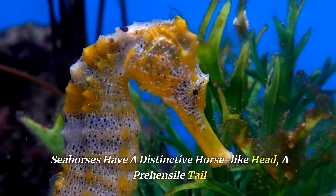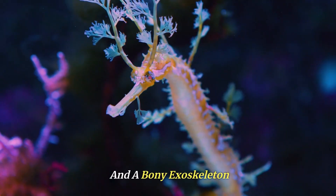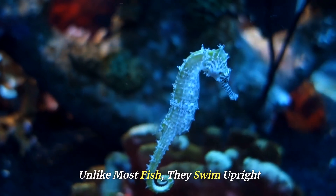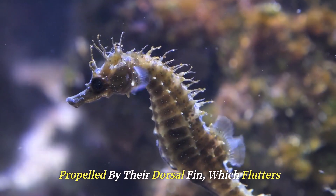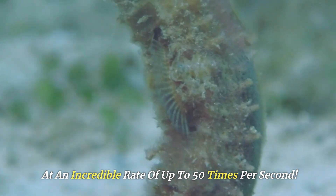Seahorses have a distinctive horse-like head, a prehensile tail, and a bony exoskeleton. Unlike most fish, they swim upright, propelled by their dorsal fin, which flutters at an incredible rate of up to 50 times per second.